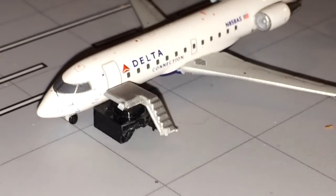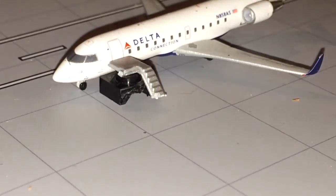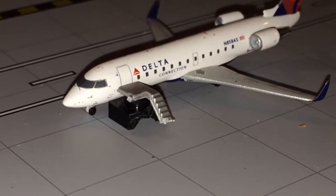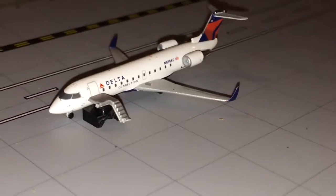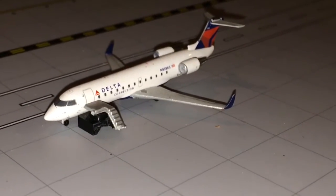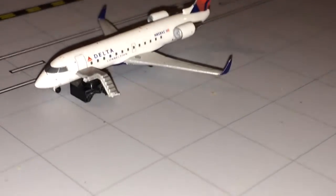Here is what the regional jet air stairs look like — they fit up to the plane and they look better than having nothing there. They're quite easy to make. Here we have a Delta Connection CRJ-200 getting passengers on board, and this CRJ-200 will be going out to Detroit.